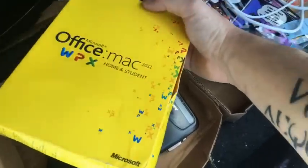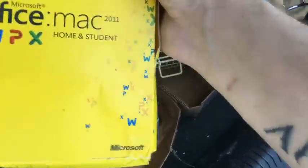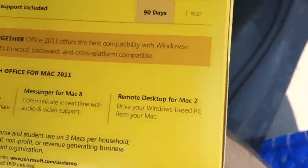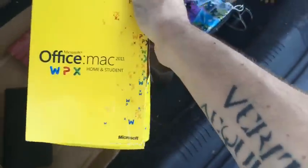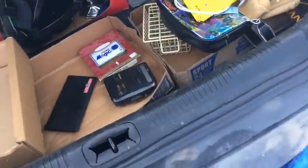I got Office 2011 for the Mac — it's got the disc and the product key on top. I need to call Microsoft to make sure the key is valid. I believe this is for three computers. If the key is valid, that's about 75 to a hundred dollars.